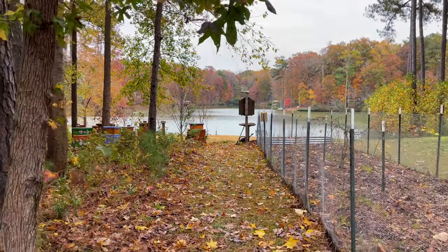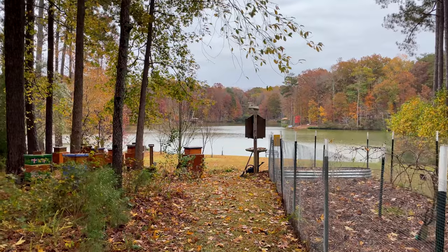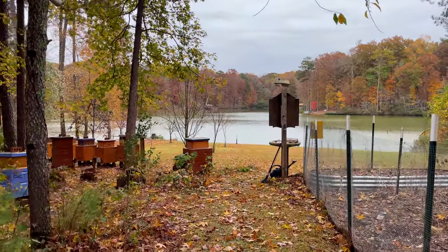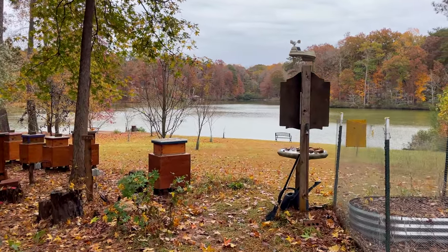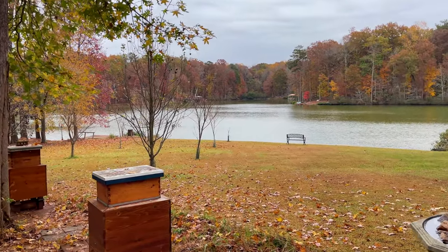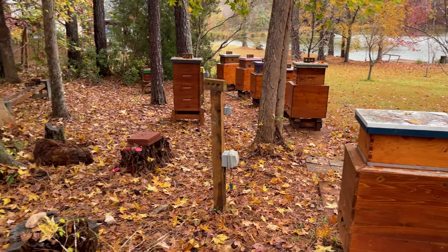Hi, chickens. I just thought I would come out here this morning — this afternoon — on this cold and blustery Sunday. I think it's maybe 49 degrees out right now. It's not the warmest day. The rain has just stopped, and the bees seem to be hibernating. Not a lot of activity in the bee yard today.